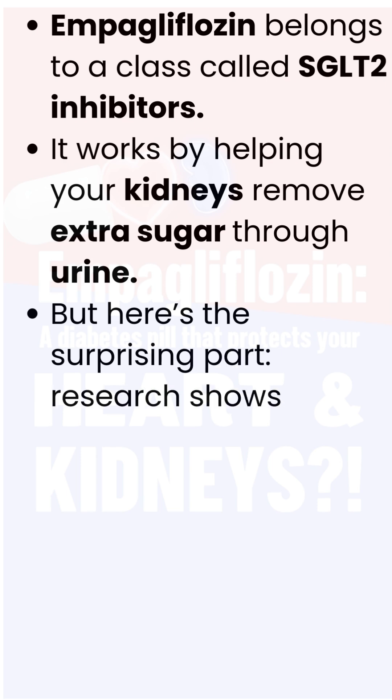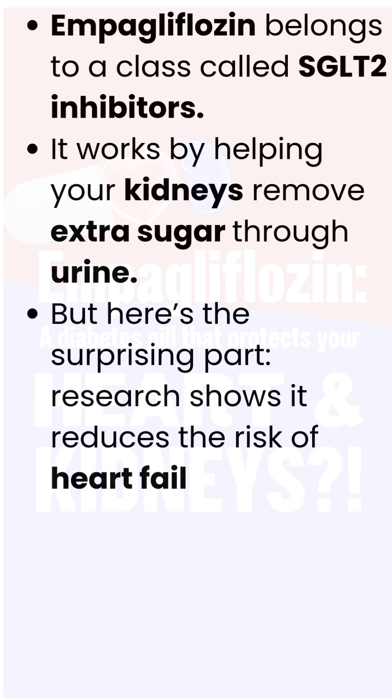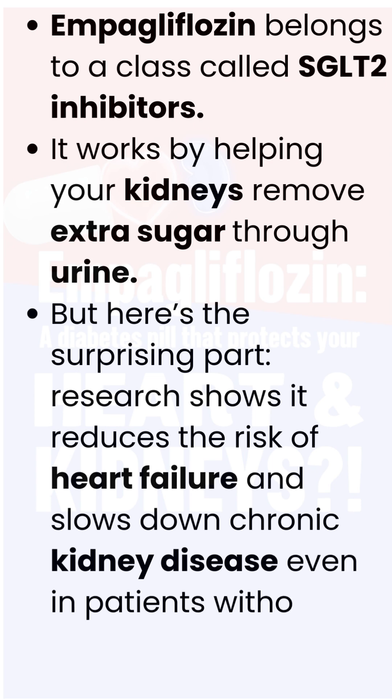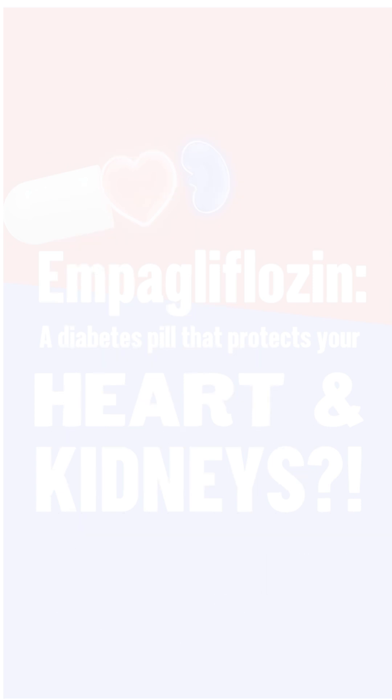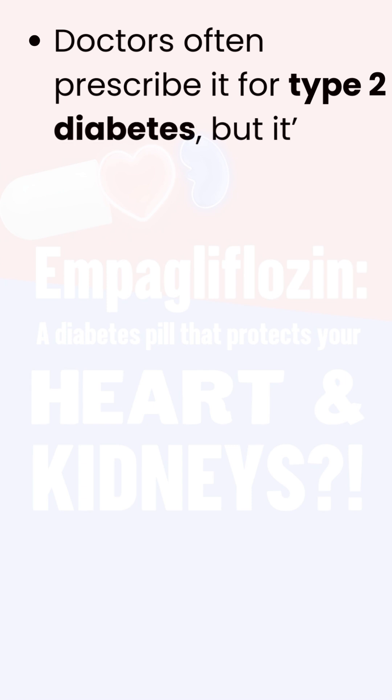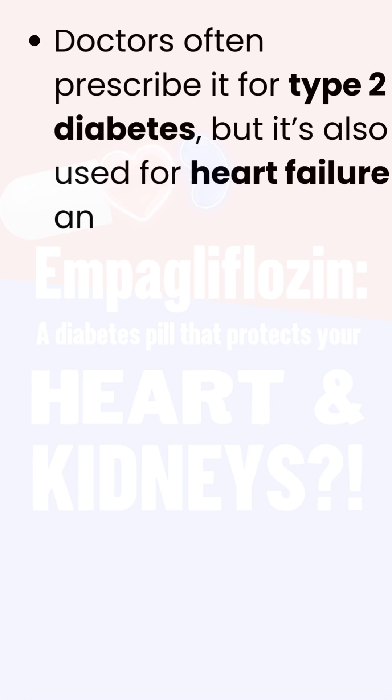But here's the surprising part — research shows it reduces the risk of heart failure and slows down chronic kidney disease, even in patients without diabetes. Doctors often prescribe it for type 2 diabetes, but it's also used for heart failure and chronic kidney disease.